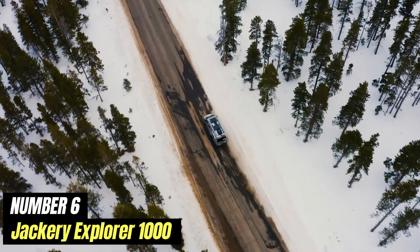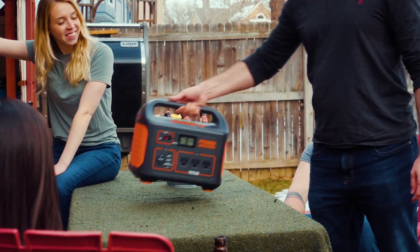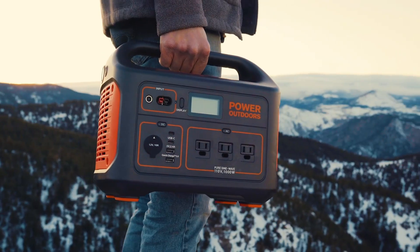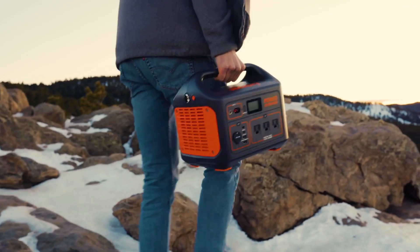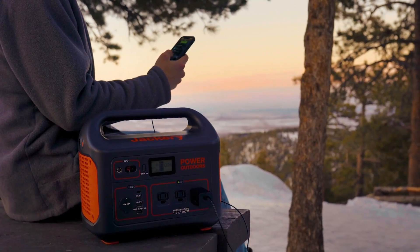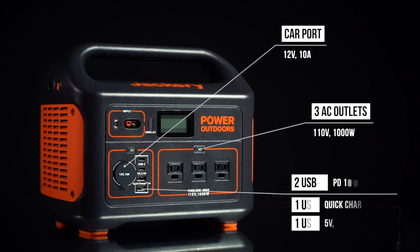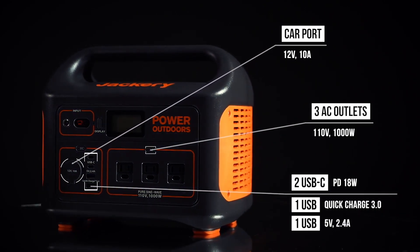Number 6: Jackery Explorer 1000. The Jackery Explorer 1000 is a portable power station that has gained significant attention for its reliability and versatility, making it an ideal companion for outdoor adventures, emergency situations, and everyday power needs. With a robust capacity of 1,002 watt-hours, this power station can keep your essential devices charged and running, from smartphones and laptops to larger appliances like mini-fridges and CPAP machines.